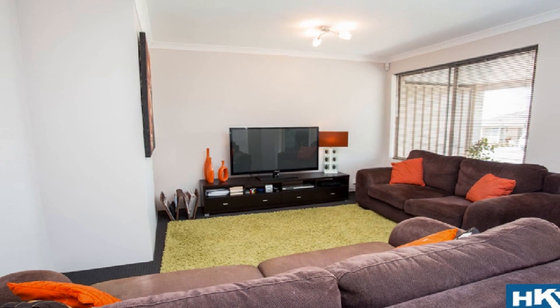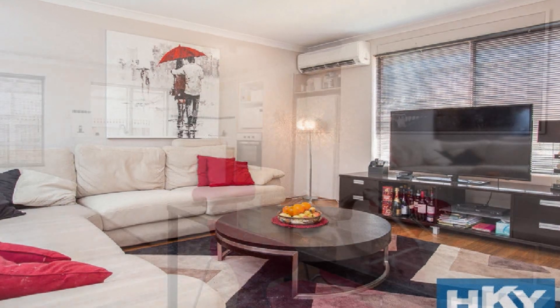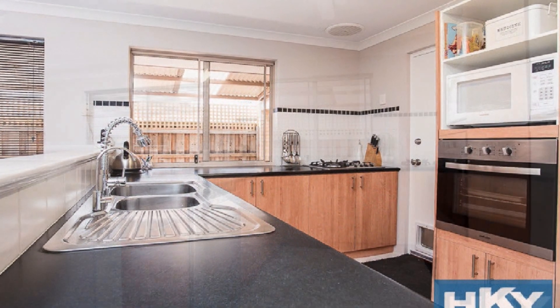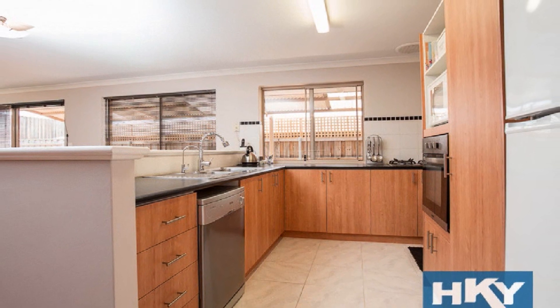The cosy lounge or home theatre flows to a light-filled family design inclusive of meals. The superb kitchen is complete with stainless steel appliances, dishwasher, abundance of storage, long sweeping bench top and striking tiling.